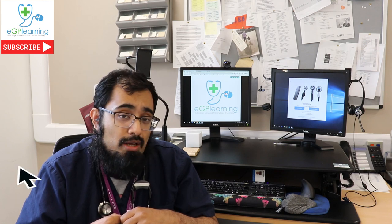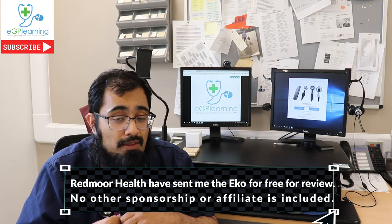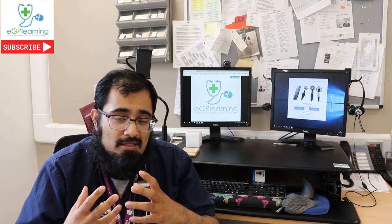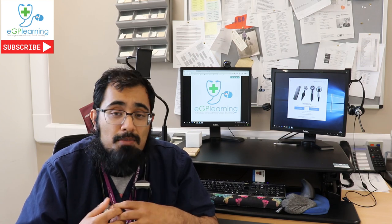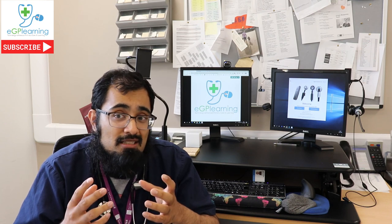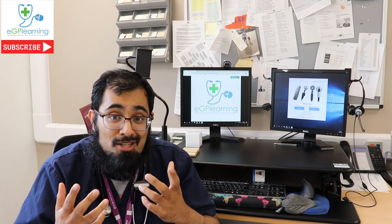But recently I was sent a stethoscope by a company called Redmoor Health, who are the current UK suppliers for the Echo Core and the Echo Duo — stethoscopes made by a company called Eko Health. Some of you may have heard about these or seen them used, particularly in our post-COVID world. And over the past few weeks, it's been amazing how much difference these things have made.